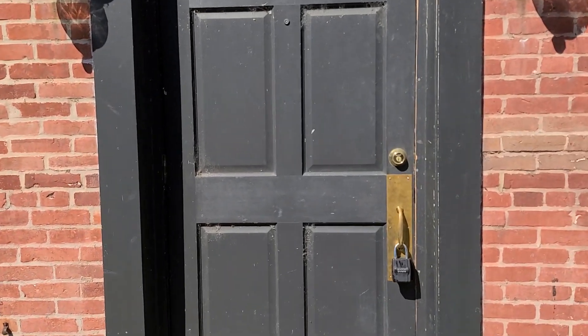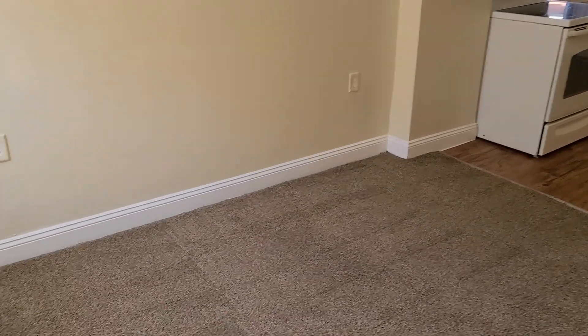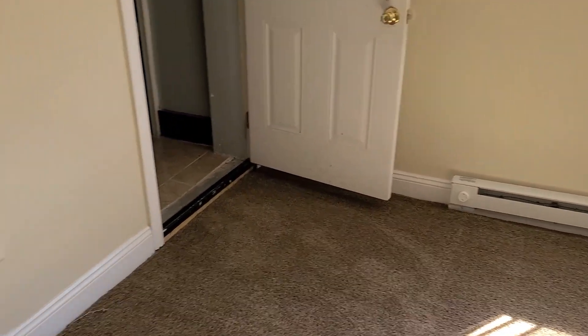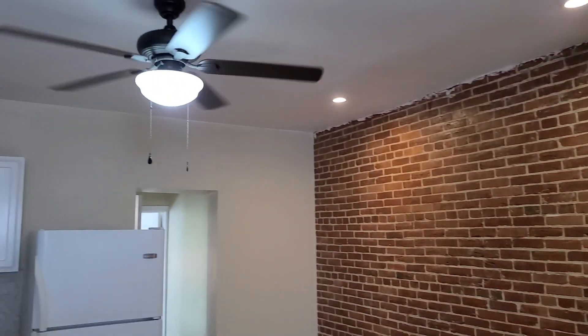I'm going to take a walk inside. You walk into your living area — beautiful brick wall, recessed lighting, and your ceiling fan.